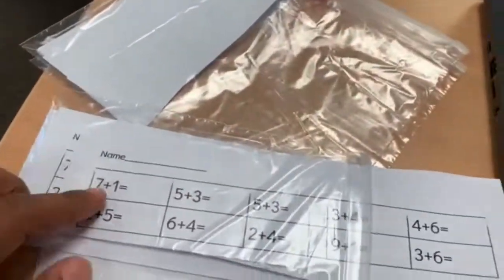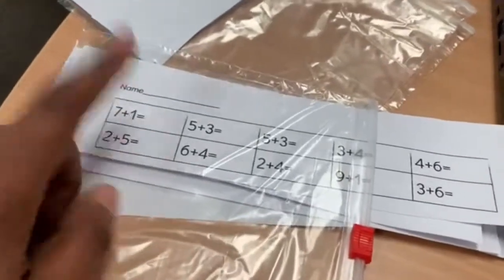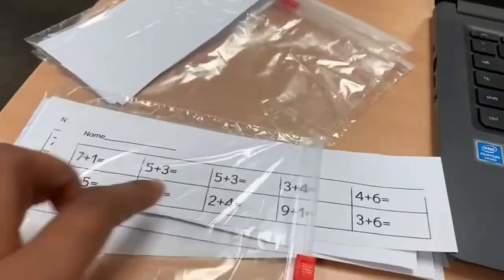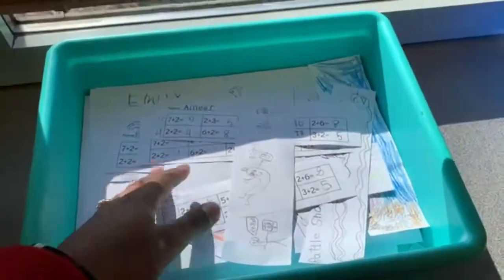This week we're working on just small addition. The kids are to write their name and then add seven plus one, five plus three, and so on. Then they'll turn it into our finished work bin, which is right here. Some of them have completed them already.